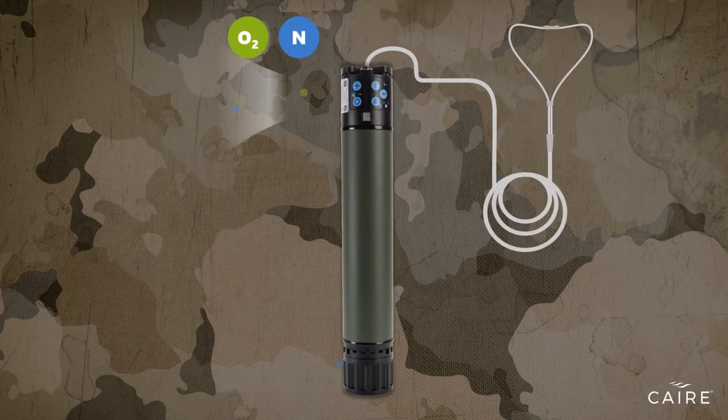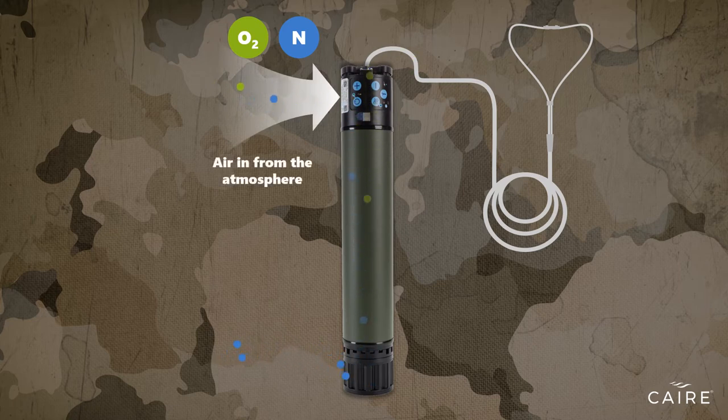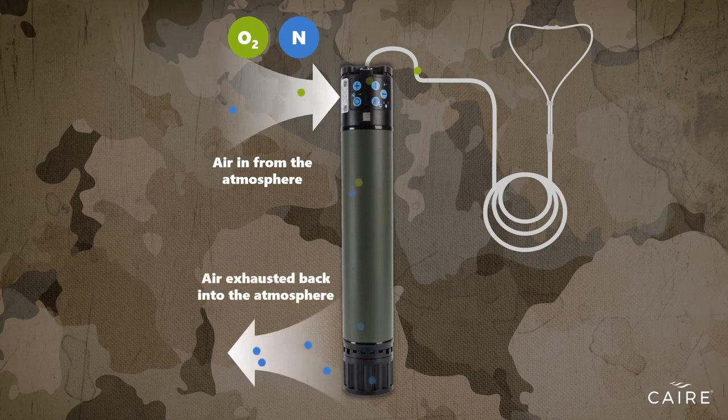Utilizing sophisticated separation technology, a POC draws in air from the atmosphere that passes through a filtration system known as a sieve bed, designed to attract nitrogen, separating it from the oxygen in the air. Pressurized oxygen flows out of the port into the tubing attached to a nasal cannula or mask. At the same time, the concentrator purges the separated nitrogen back into the atmosphere.